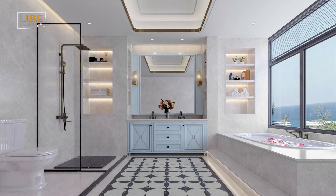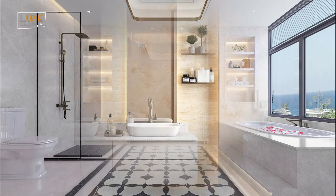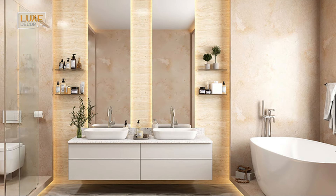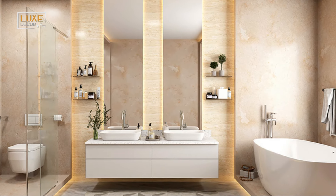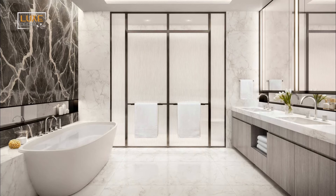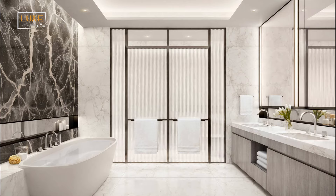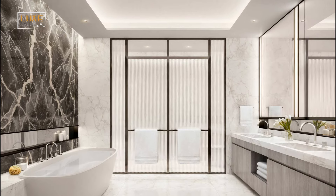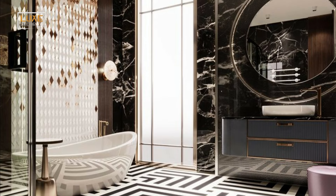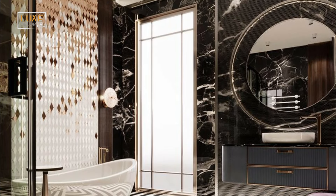There are a few key things to keep in mind when decluttering your bathroom. First, start with the big pieces like the bathtub, shower, sink, and toilet. Once those are clean and organized, it will be much easier to tackle the smaller spaces.